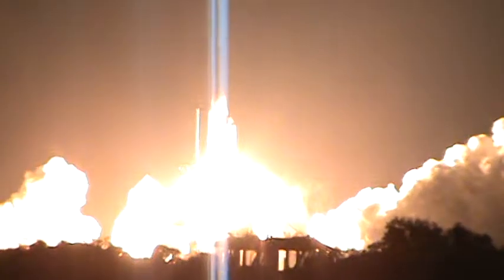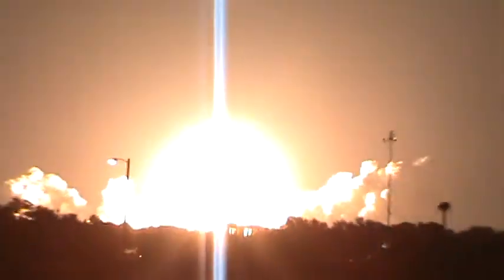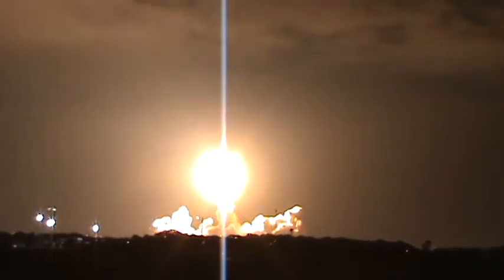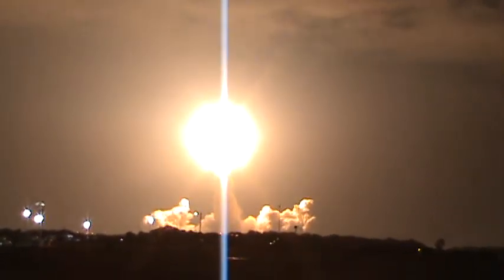Ten, nine, eight, seven, six, five, two, one — ignition. Wow... oh my gosh! What a sight!